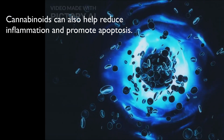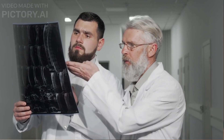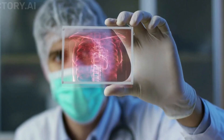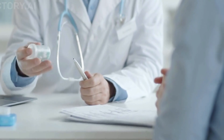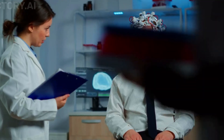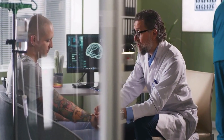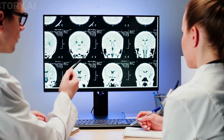Cannabinoids can also help reduce inflammation and promote apoptosis, the process by which cells die naturally. Studies have shown that medical marijuana can help reduce tumor growth and prevent tumor cell spread. Cannabinoids can inhibit tumor growth by inducing cell death and reducing cell proliferation. Additionally, cannabinoids can help sensitize cancer cells to other therapies such as radiation and chemotherapy. While there's no known cure for brain tumors, combining medical marijuana with conventional treatments can help alleviate symptoms such as nausea, vomiting, and chronic pain by interacting with the endocannabinoid system. As research continues, it's hoped that more effective treatments will be developed to improve quality of life for patients with brain tumors.